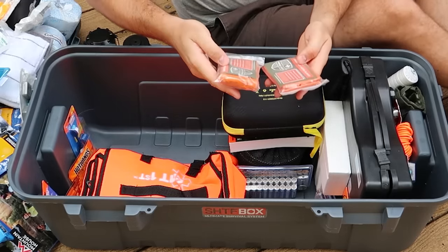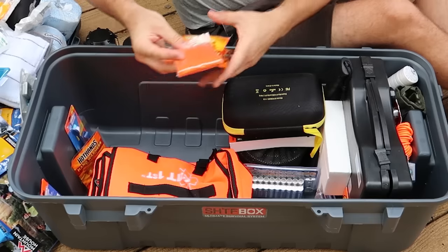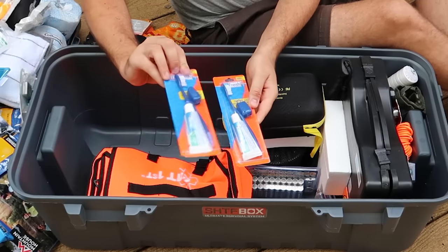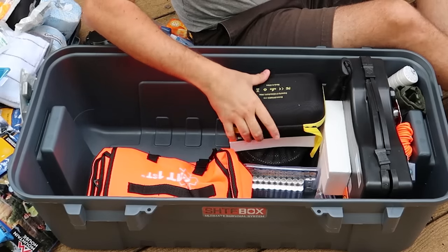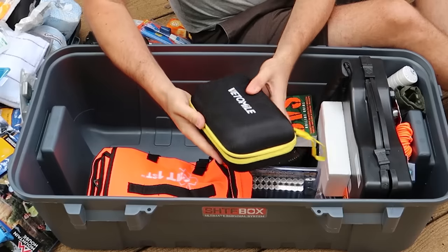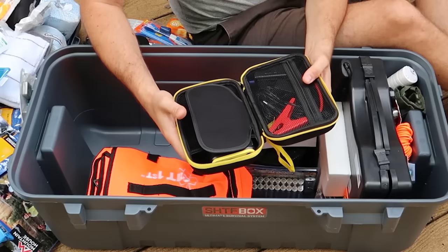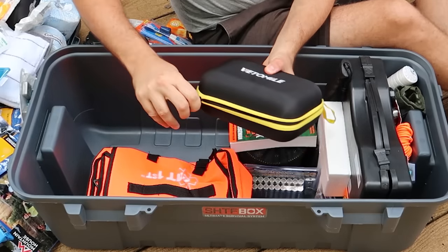Couple more — blankets. But yeah, this is for sure a two-person kit. More thermal blankets. Hand warmers. Beautiful. This is so cool. This is a toothbrush kit with toothpaste. First aid over here — let's go over here first. Nice. Looks like a car jump starter. Very nice — with everything you need if your battery dies. You can start it easy.